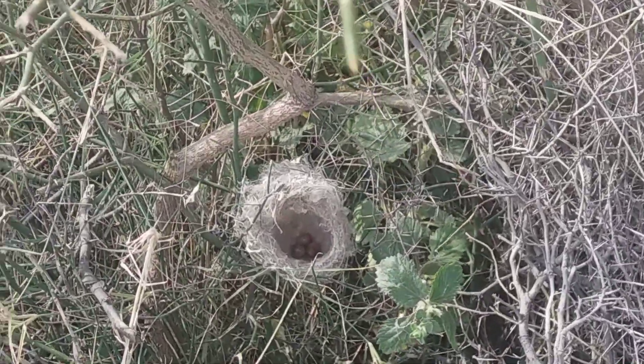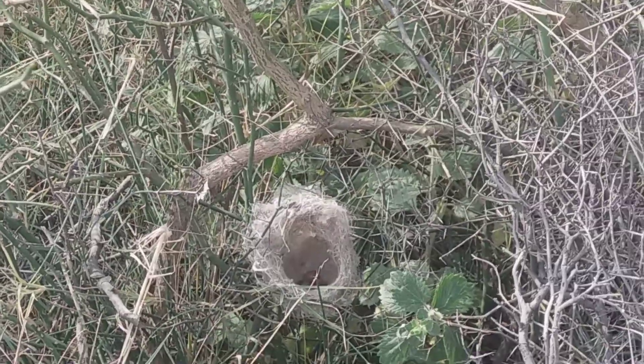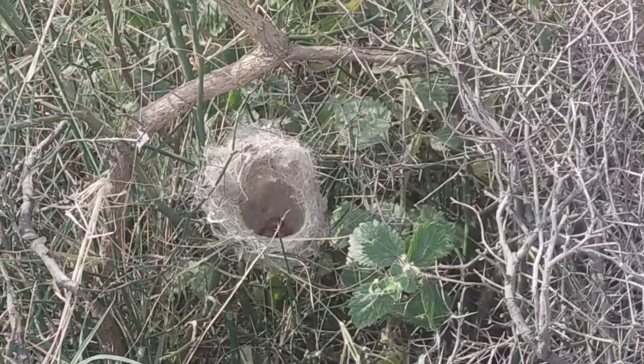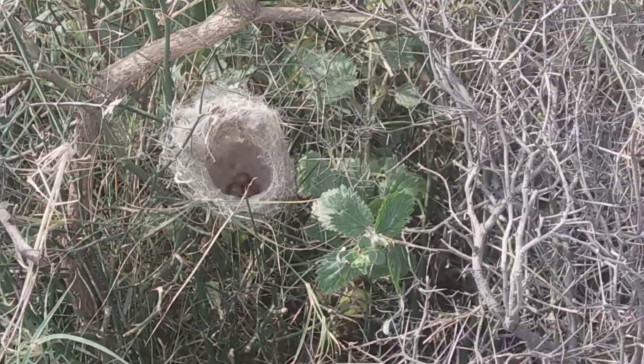You can see how beautiful the eggs are. Viewer, subscribe to my channel for more bird videos, because I keep uploading beautiful bird videos daily on this channel.